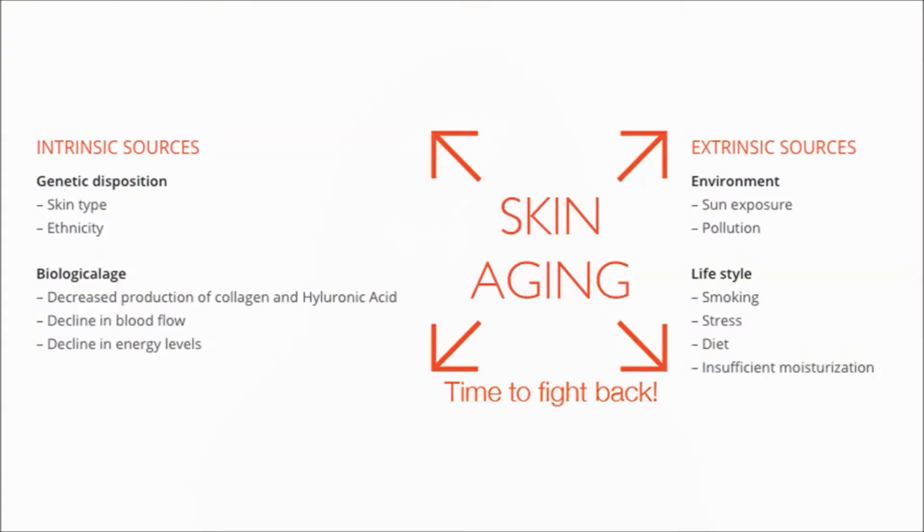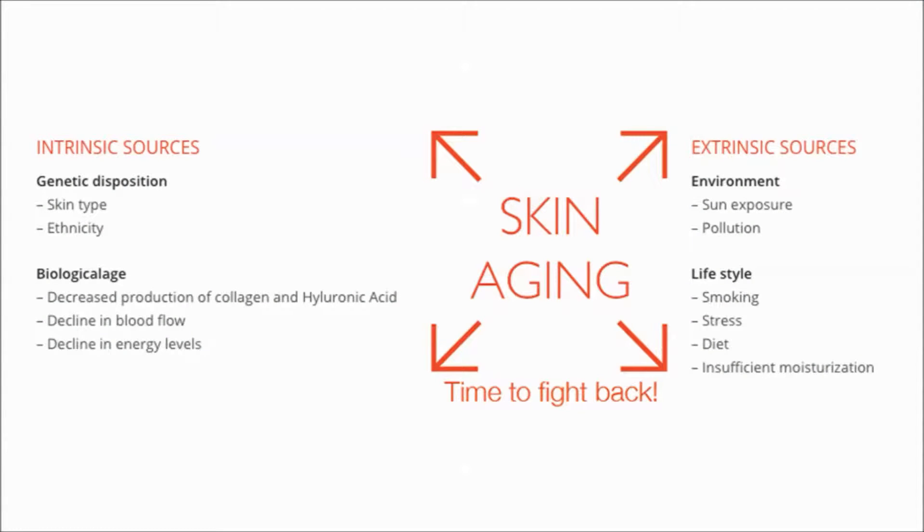Overall there are two types of aging: intrinsic and environmental aging. When we talk about environmental aging, we refer to many factors such as UV radiation, pollutants, and lack of moisturization, and this is where we can take action by taking care of our skin using the right products.